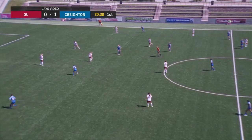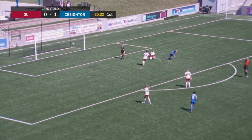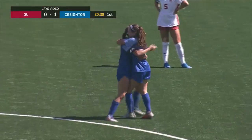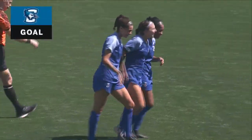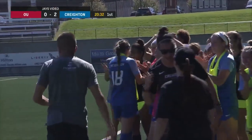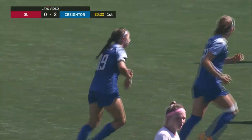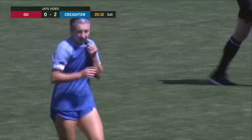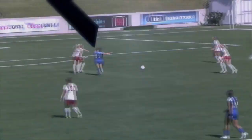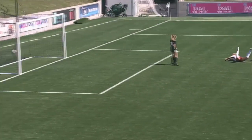All six of their players who've started all seven games up to this point are starting in this one too. And now here is Jakubowski — it's 2-0. The Jays press again pays off. They created the turnover and Jakubowski slotted into the corner in the 25th minute. Creighton 2, Oklahoma 0. We were just talking about the physical play from Taryn Jakubowski — she's able to hold off the defender with a strong shield, gets in, and finishes near post. Clinically done. Taryn Jakubowski winning the physical battle, adding to the scoreline.